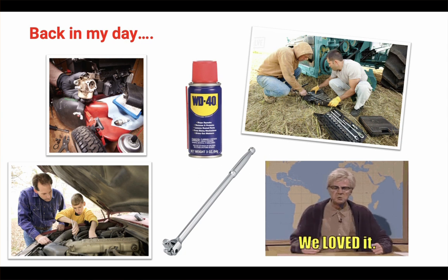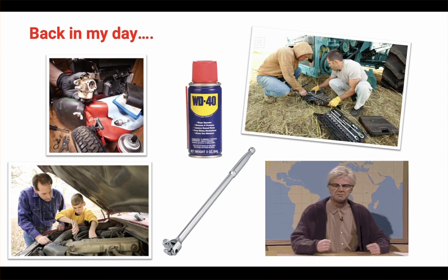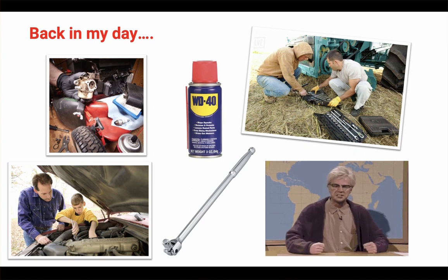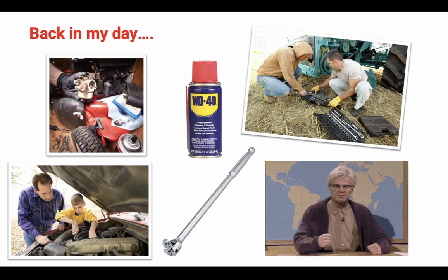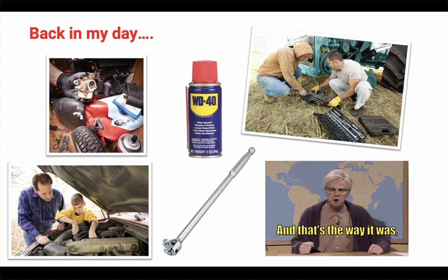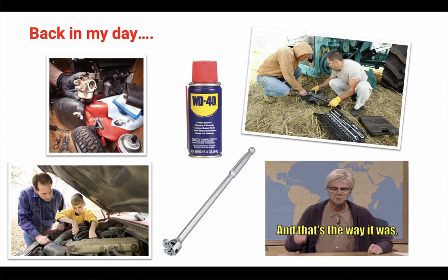Students coming into the program have far less hands-on experience than students did 30 years ago. I grew up on a farm with a lot of old equipment, so I learned the value of WD-40 and a breakover bar at a pretty young age. But a lot of students today didn't grow up helping dad fix the car or the lawnmower — probably the first time they've held a wrench is in your program out in the shop. So we've got 1,200 hours to train today's students who have far less experience. Something has to give.